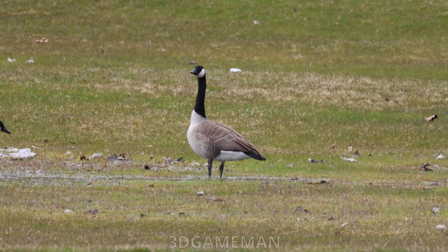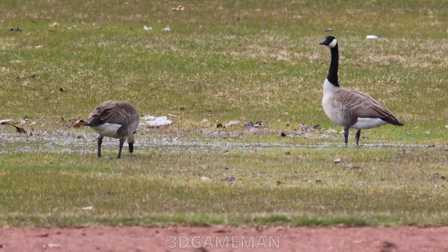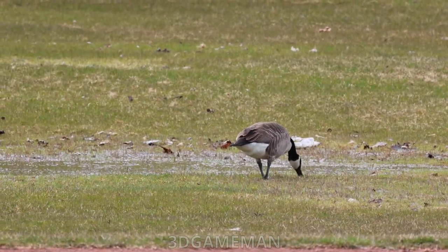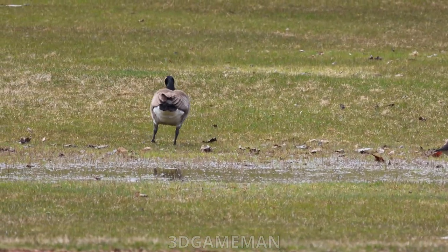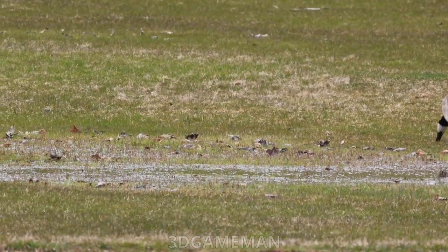Just behind me here on this field there's a bunch of geese and actually a couple of ducks on the left side. These birds come to these fields and areas especially where there's water to feed.